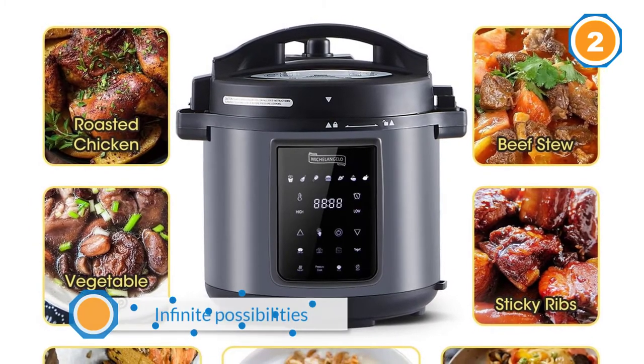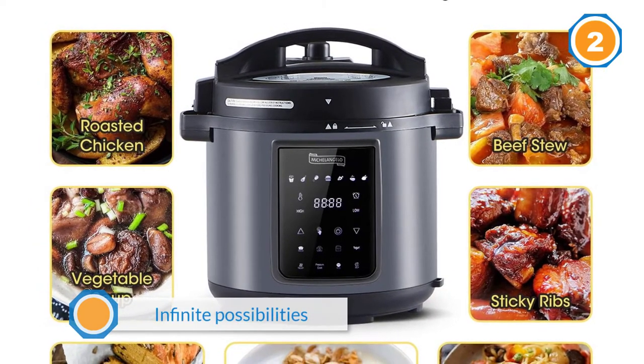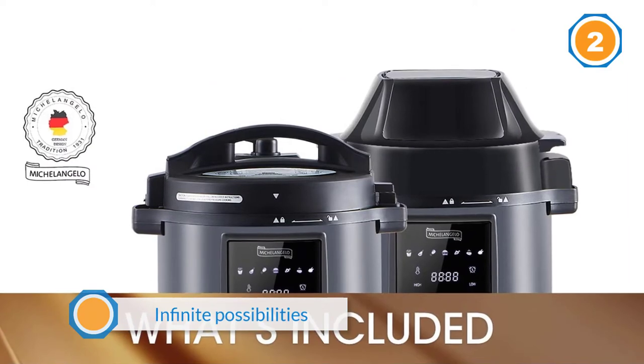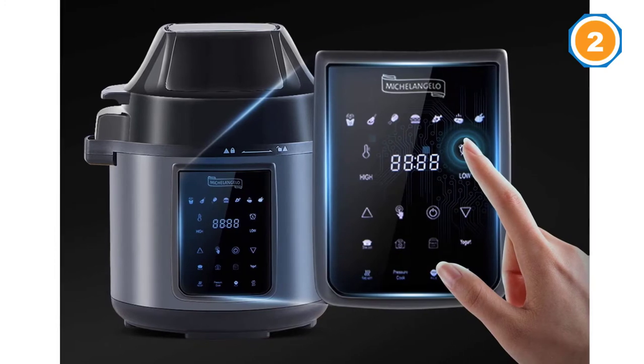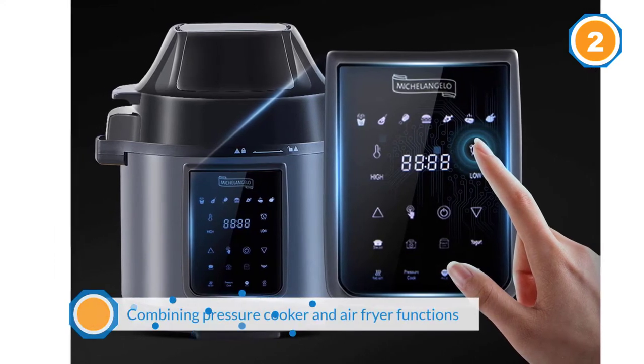Cook up crispier, crunchier, healthier versions of your favorite fried foods with the built-in Michelangelo hot air fryer. The pressure cooker stainless steel basket and rack are included, allowing you to cook two dishes at once.